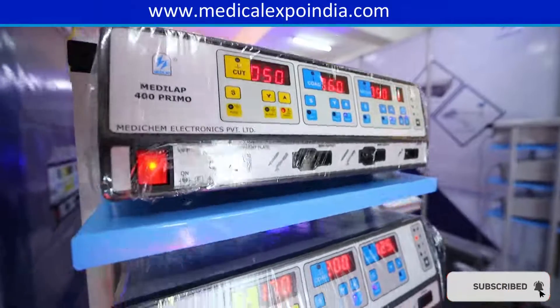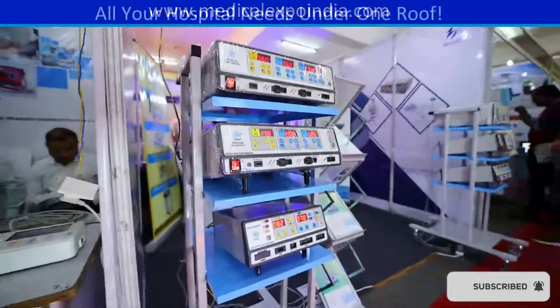Physical therapy equipment such as exercise bikes, treadmills, and parallel bars for patient rehabilitation.